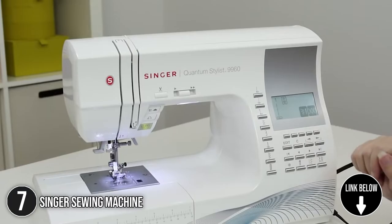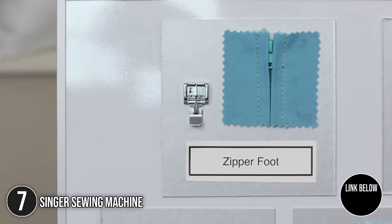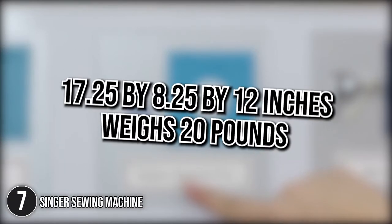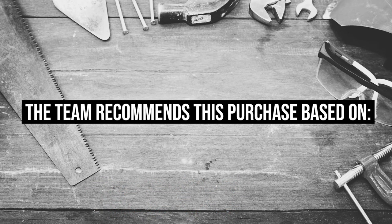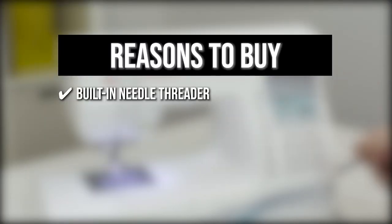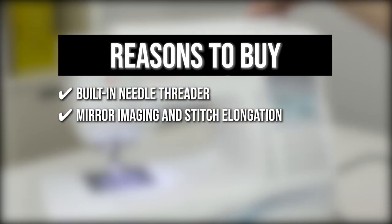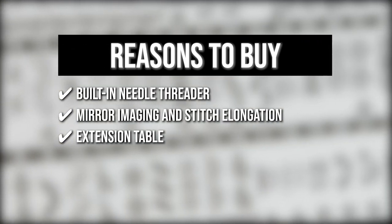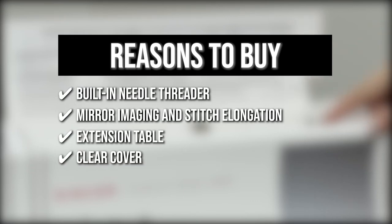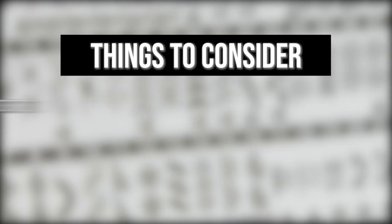The seventh sewing machine on our list is the Singer Sewing Machine. It has loads of ease-of-use features and a large selection of stitches including basic, stretch, and decorative stitches for fashion sewing, quilting, home décor, and crafting. It measures 17.25 x 8.25 x 12 inches and weighs 20 pounds. TrustedShoppingGuy.com has awarded it a 4 badge rating. Key features include a built-in needle threader, mirror imaging and stitch elongation for creative possibilities, an included extension table for larger projects, and a clear cover for easy bobbin thread monitoring. Note: there is no presser foot pressure adjustment.